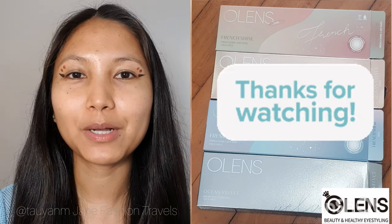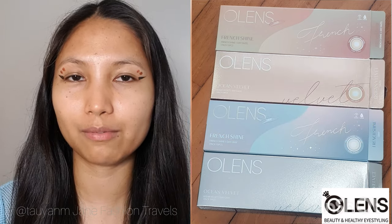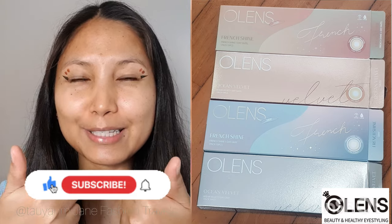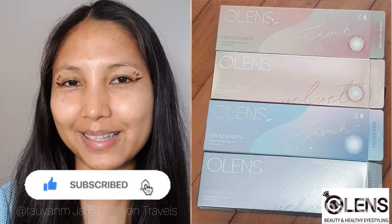Let me know what you think and let me know which one is your favorite in the comment box below — I would love to hear from you. Thanks for watching, guys. I hope you had fun and learned something about the differences of the French Shine and Ocean Velvet series AllLens contact lenses. Please do like this video and subscribe to my channel — I post 2 to 3 times a week. Hope to see you on the next one. Bye!